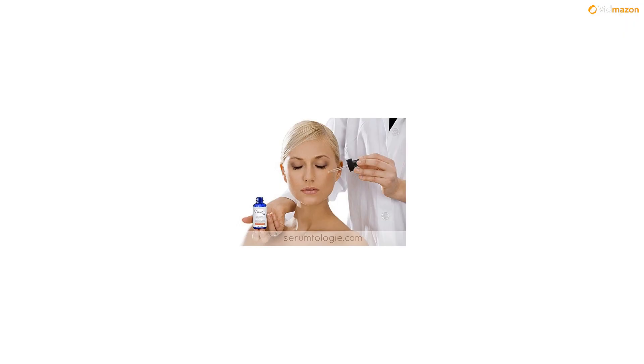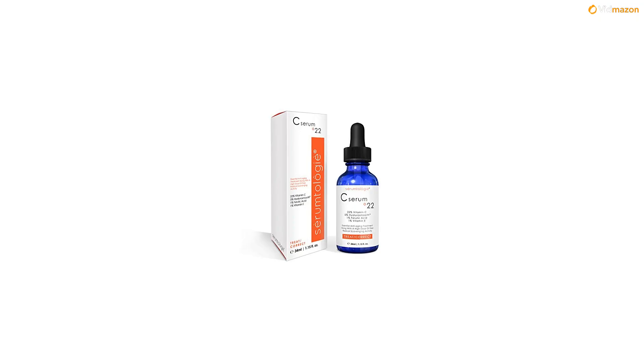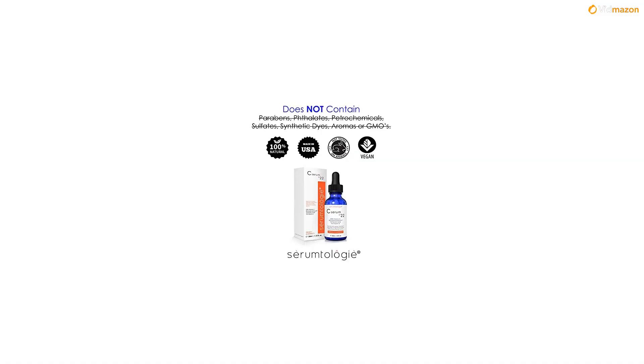Our serum provides many benefits to the skin including hydration, skin softening and brightening, reducing the appearance of fine lines and wrinkles, and protection from the damaging effects of the sun.